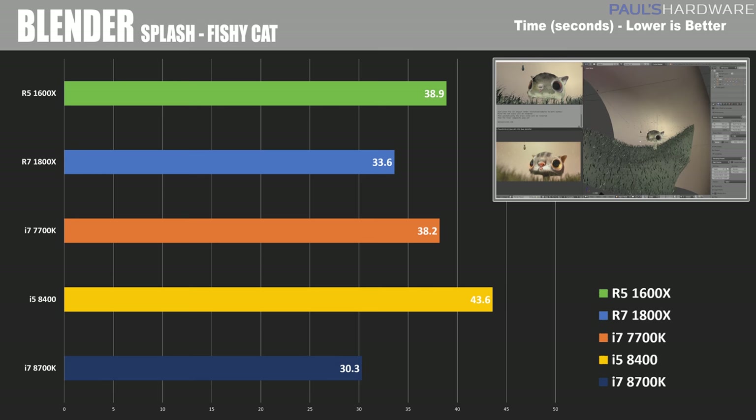Moving on to Blender, a very popular 3D modeling and rendering software. This is time in seconds, so a lower score is better here, and that means that the 8700K wins yet again, beating out the 1800X by about three seconds, showing its advantage.